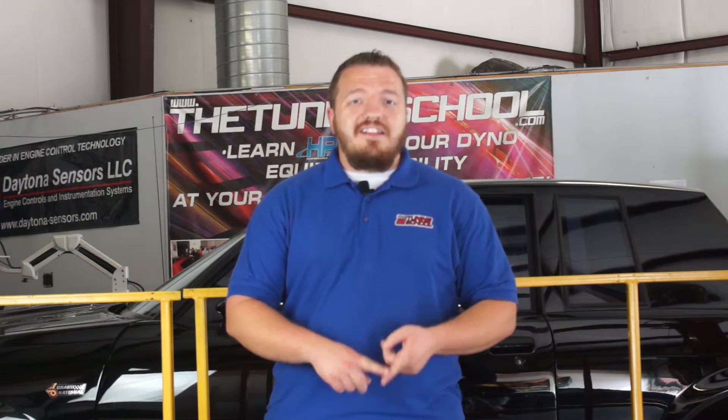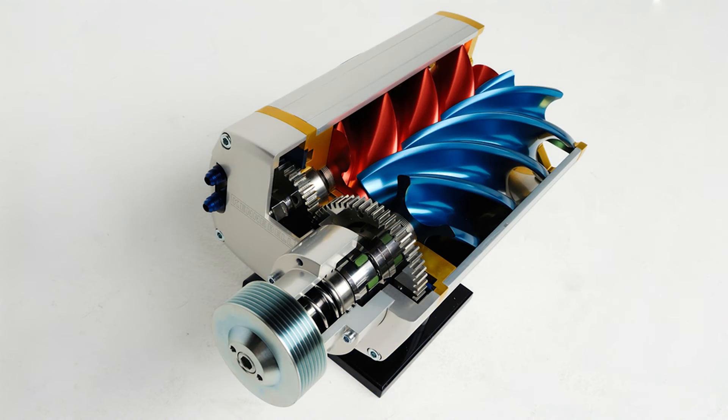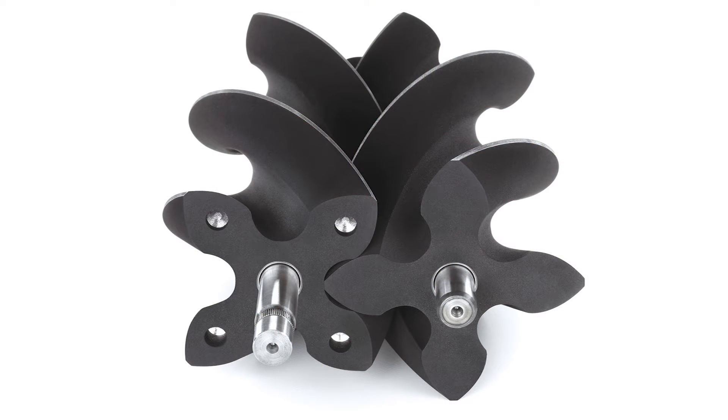Another form of blower is a positive displacement blower. Within positive displacement blowers, you actually have two different subcategories: a root style positive displacement blower and a twin screw style positive displacement blower. A twin screw blower actually compacts the air as it's coming through the housing and then puts it into the engine, whereas a root style blower basically pushes air from the outside in — it's still compacting it, but not to the same degree as a twin screw blower.